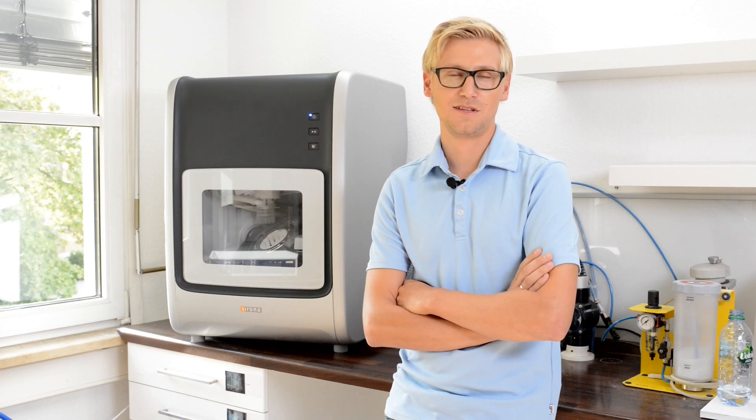As a summary of my beta testing, I would like to highlight the accuracy of the machine and the new possibilities due to the material variety. I'm glad having the in-lab MCX5 in my lab because it's completing my daily business.